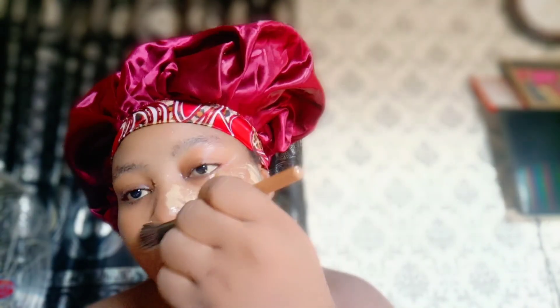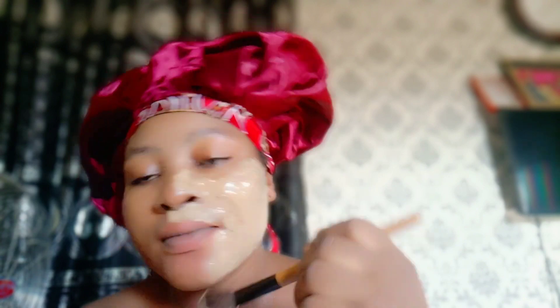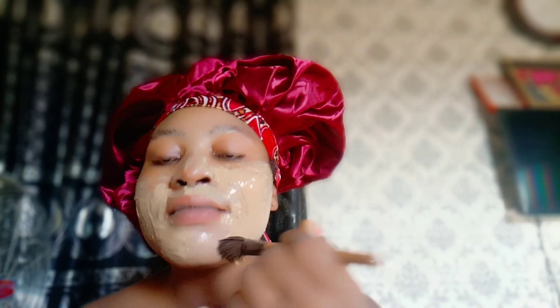After applying it all over your face, allow it to dry. When you're ready, use warm water to wash it off, then go ahead and take your bath. You will thank me for this face mask because it is an enriched face mask.